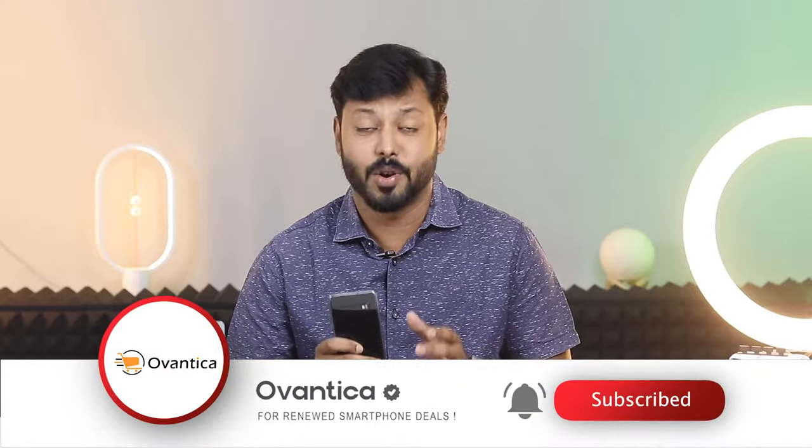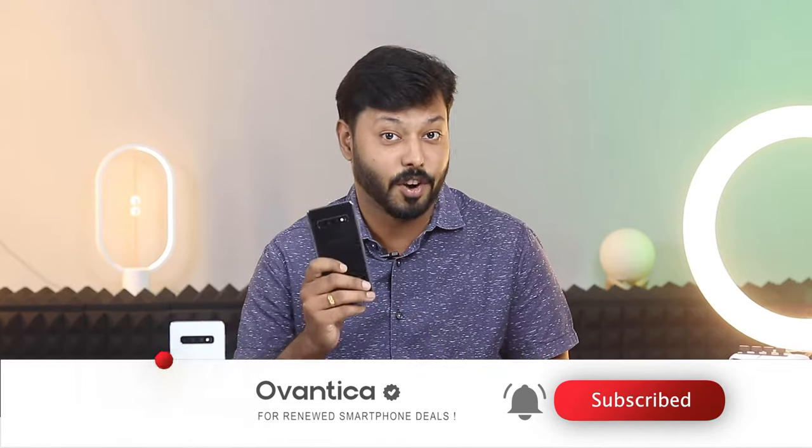Hey guys, today we are going to talk about why buying a renewed Samsung Galaxy S10 from Oventica.com is not only a smart choice for your wallet but also for the planet. The Samsung Galaxy S10 is a powerhouse of a smartphone, and with Oventica.com you get access to all its unique features at a fraction of the cost.